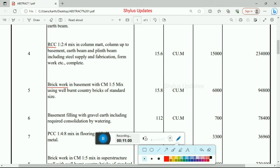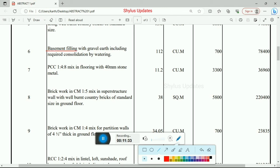Next one is brick work in basement with cement mortar 1:5 mix ratio using well-burnt country bricks of standard size. Total quantity is 15.8 cubic meter at Rs. 6,000 per unit. Total amount for brick work is Rs. 94,800. Next is basement filling with gravel earth including required consolidation by watering — 112 cubic meter at Rs. 700. Total amount Rs. 78,400.